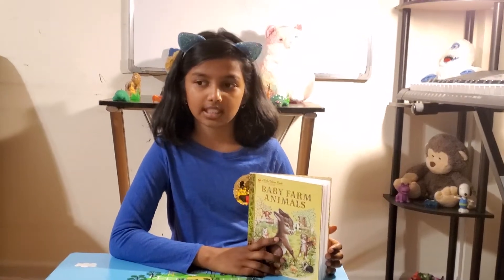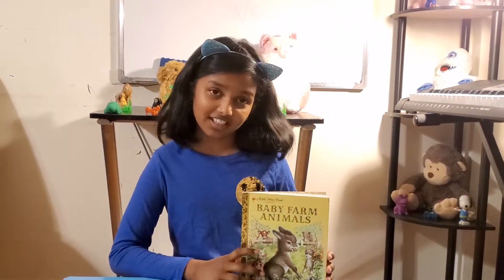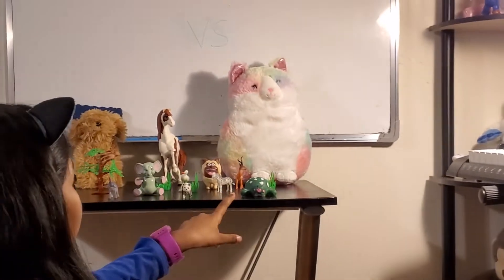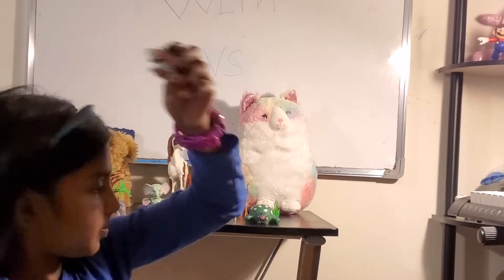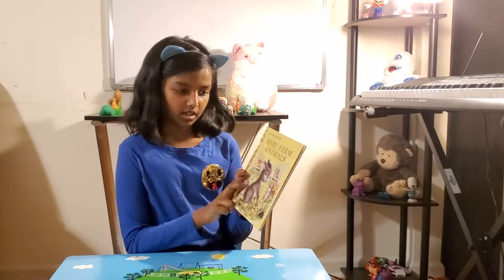Hi guys, welcome to Storytime with V.S. Today I'm going to be reading Baby Animals, illustrated by Garth Williams. Before we read the book, I want to show you guys something. Behind me is a farm here. We've got a turtle, a panda, and so many more farm animals. Let's get on with the Baby Animals book.